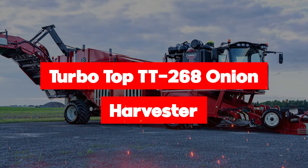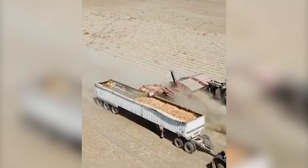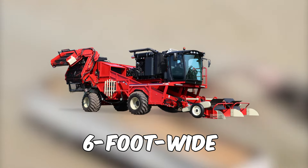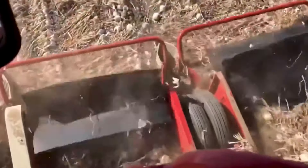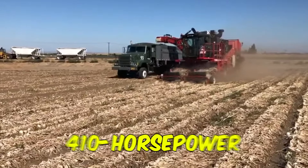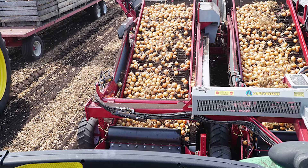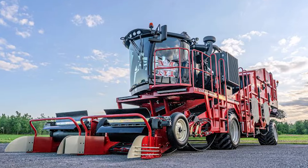TurboTops' TT268 Onion Harvester is a self-propelled two-bed harvester specifically designed for green onions, enabling growers to commence harvesting earlier and manage curing effectively. This harvester operates seamlessly day and night, enduring even the most challenging conditions. Equipped with dual six-foot-wide pickup elevators, the TT268 boasts a total harvest pickup width of 16 feet, allowing onions to be collected as they grow without the need for windrowing, thus minimizing damage. Powered by a robust 410-horsepower John Deere Tier 4 final package engine, it offers precise control, and features an exclusive large topping area designed to eliminate weeds and debris, ensuring a high-quality harvest.